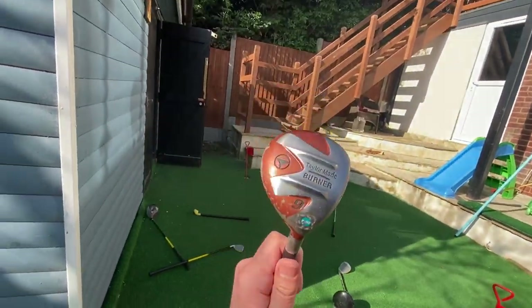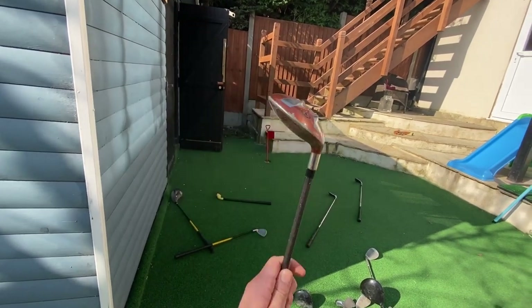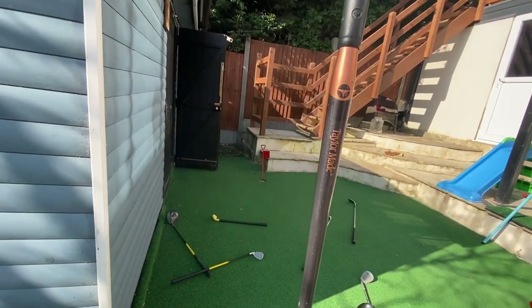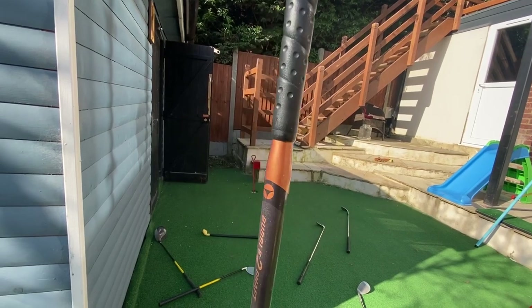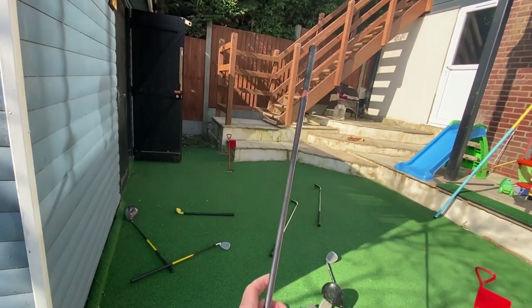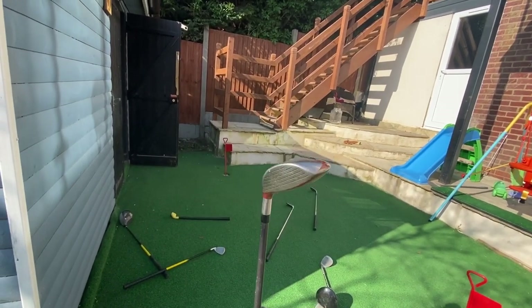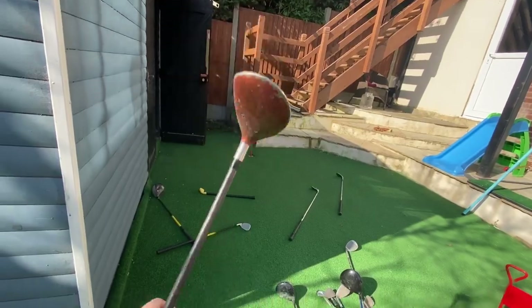What about this then? A nine wood - TaylorMade Burner nine wood. These are great. You've seen the shaft on these? Bubble shaft. I bought this - a driver and a five wood. Look at that shaft. I actually love the driver. This is so easy to hit off the ground. I still use my five wood in this, though I don't know where it is right now - I think it's upstairs.